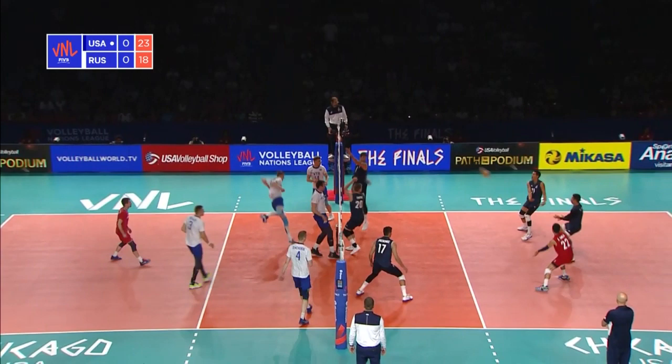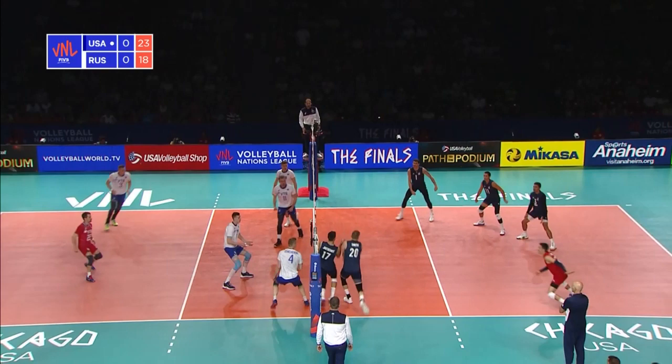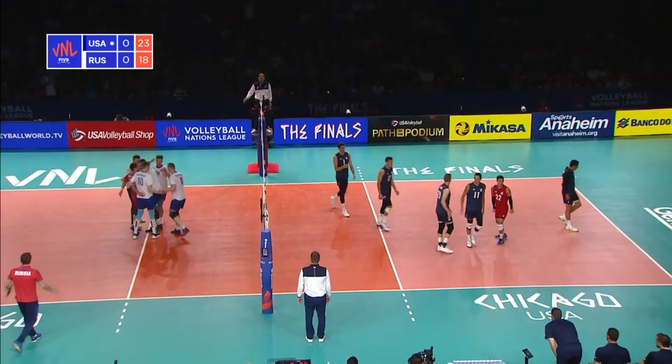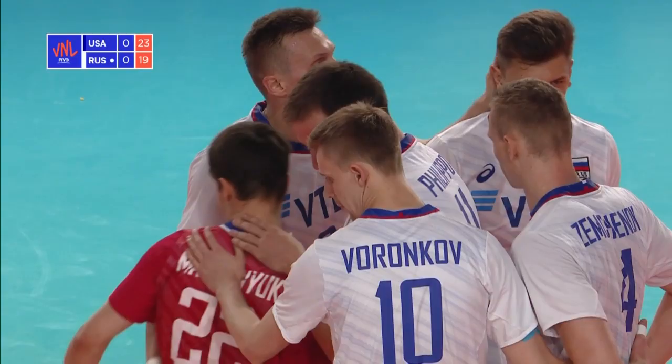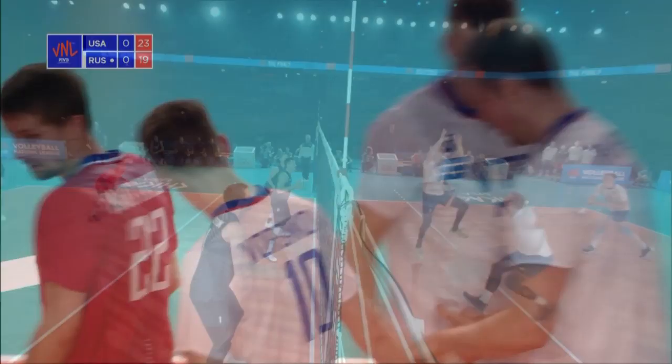Sanders on it. USA hustling to get back into position. It's off the block and away this time, and it's Russia that win the mega rally. USA, even at this point in the set, not giving up on anything. Into the court. USA scrambling and Russia taking advantage of the scramble along the net from the U.S. — you see Jaski there.